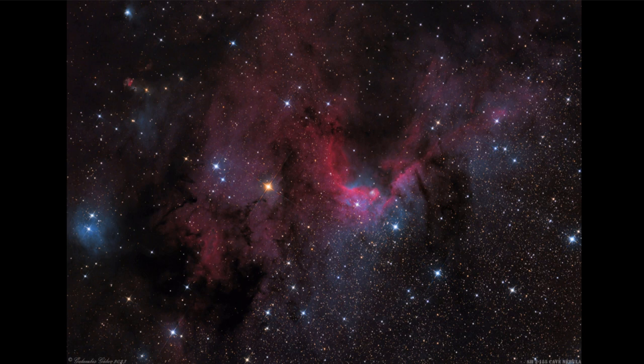So when we look here, we see a number of different things, including that red glow. And that red glow is part of an emission nebula. The emission nebula glows red because of hydrogen gas when it is excited, which will give off the red light.